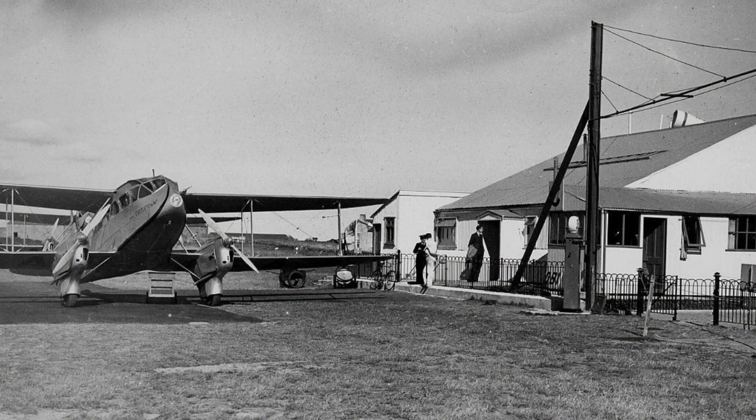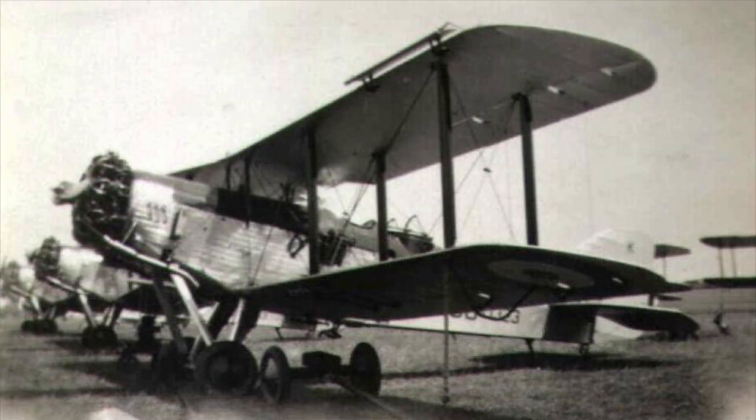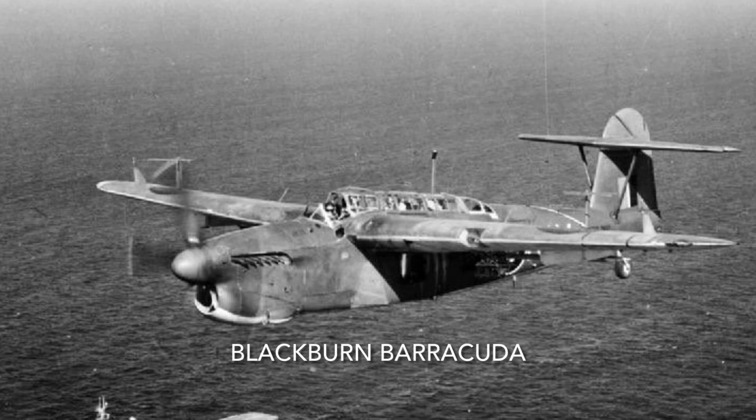At the outbreak of the Second World War, Ronalds Way Airport was handed over to the RAF. It was mainly used by Westland Wallaces towing drogue targets for the Ground Defence and Gunnery School nearby. In 1943 the RAF handed the airfield over to the Admiralty, who promptly closed it and built four new runways, reopening in 1944 as a training school for the Barracuda torpedo bomber.